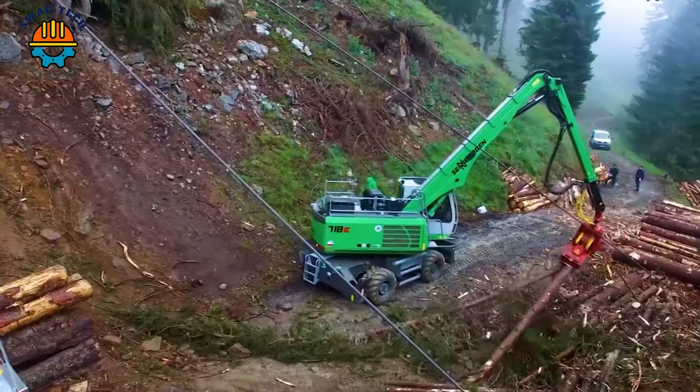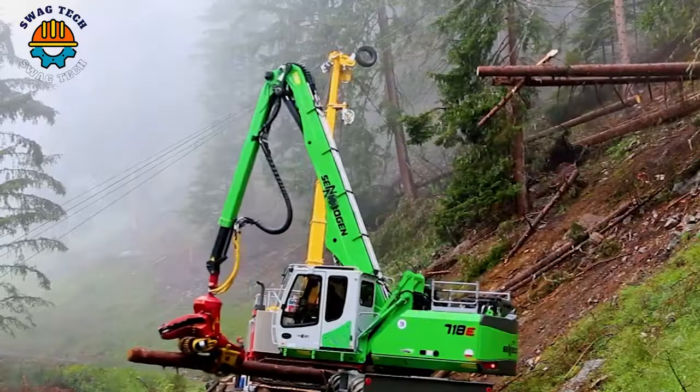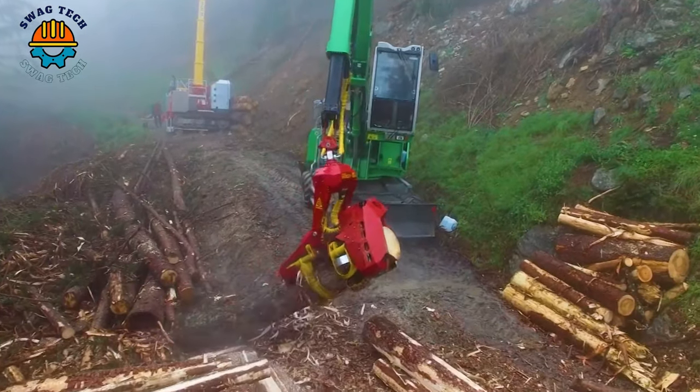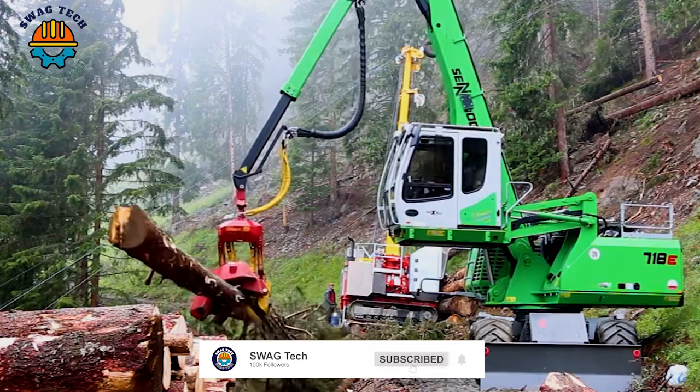In the heart of the dense forest, the Cinnabogen 718E emerges as a true giant in the field of logging. With its precision design and outstanding cutting capabilities, this giant machine is considered a symbol of the brand's power and strength.